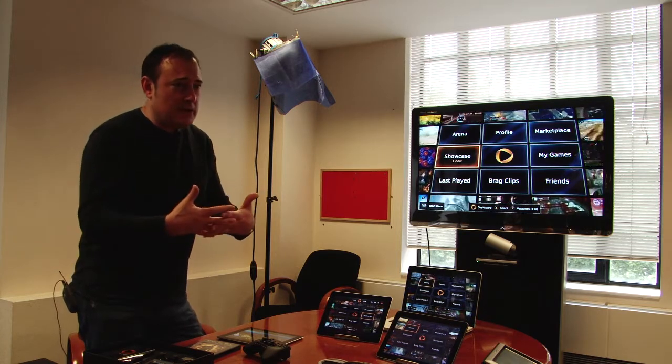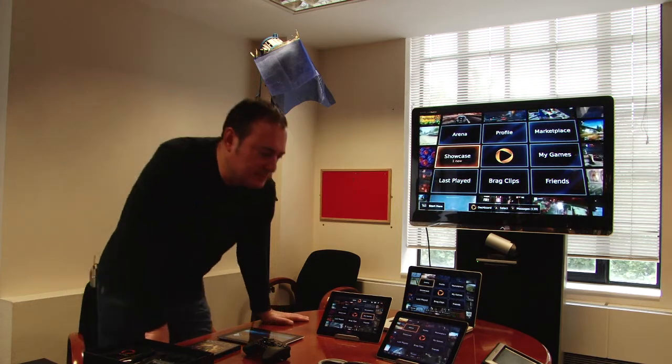We're going to be blurring the boundaries between cinema and video games. How soon do you think users might start seeing games like that on OnLive?